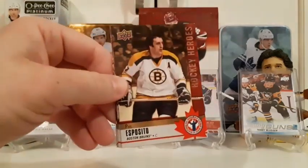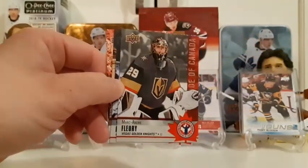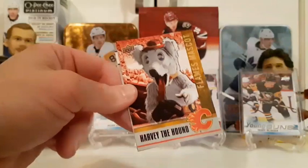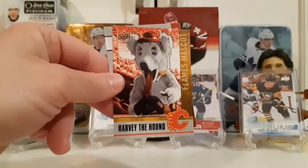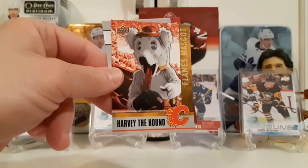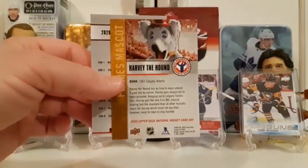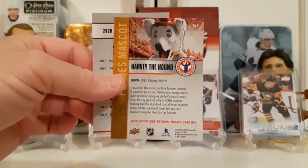Phil Esposito starts the next pack, then Marc-Andre Fleury — one of your favorites — and another Ville Hey Nola card. Then we get a mascot insert — Harvey the Hound from the Calgary Flames! That's awesome. Harvey the Hound is one of those Easter egg cards that's not on the checklist but is in the set — you just have to find it in a pack.